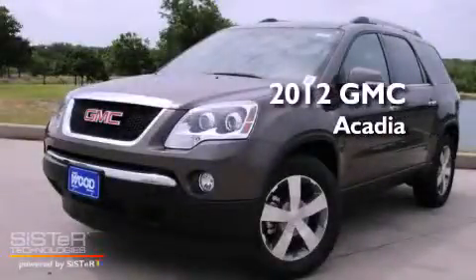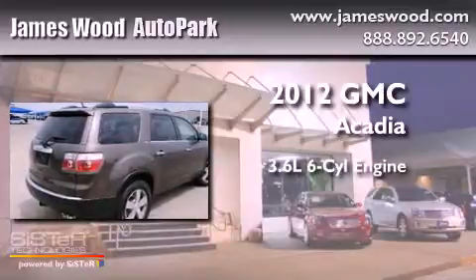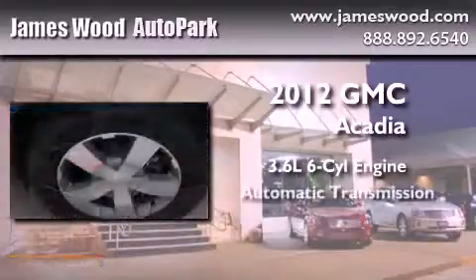This is a brand new 2012 GMC Acadia. It features a 3.6 liter 6-cylinder engine and an automatic transmission.